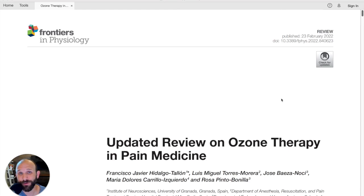It's Monday, May 30th, 2022. I'm Jonathan Lau and this is Five Minutes of Proof, a weekly analysis of the science behind ozone therapy. Today we're going to look at an article entitled 'Updated Review on Ozone Therapy in Pain Medicine.'